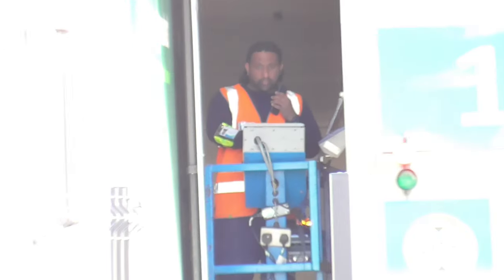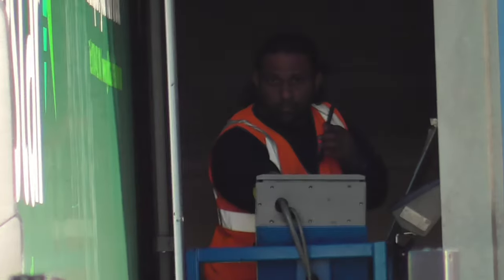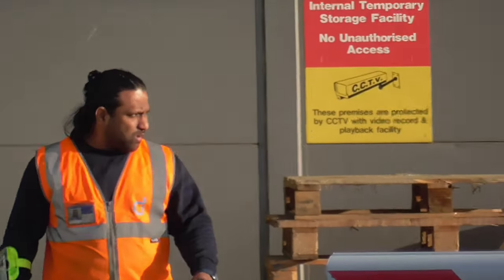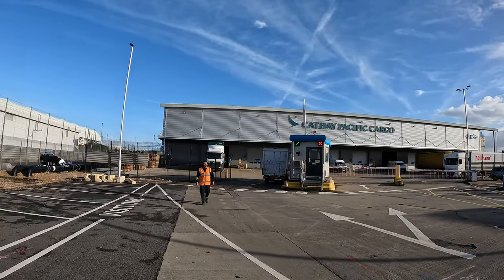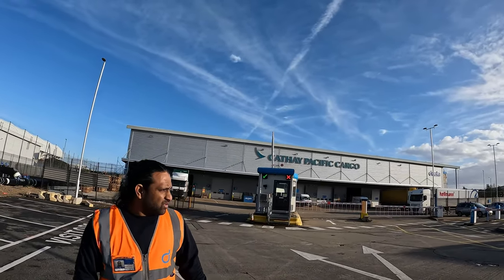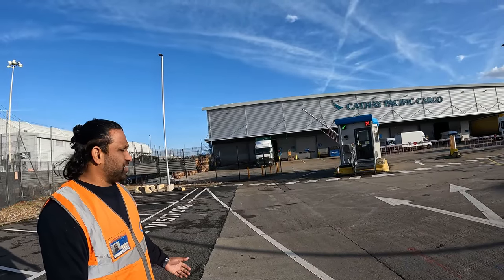He doesn't look very happy at all, this guy. All right — are you all right? Dnata — do you work for Dnata? No, no, I've done the video on that side of the river, I'll come over here now to do a video. I zoomed into you there — what are you doing? I can't quite see. You cannot be doing videos all the way, mate.